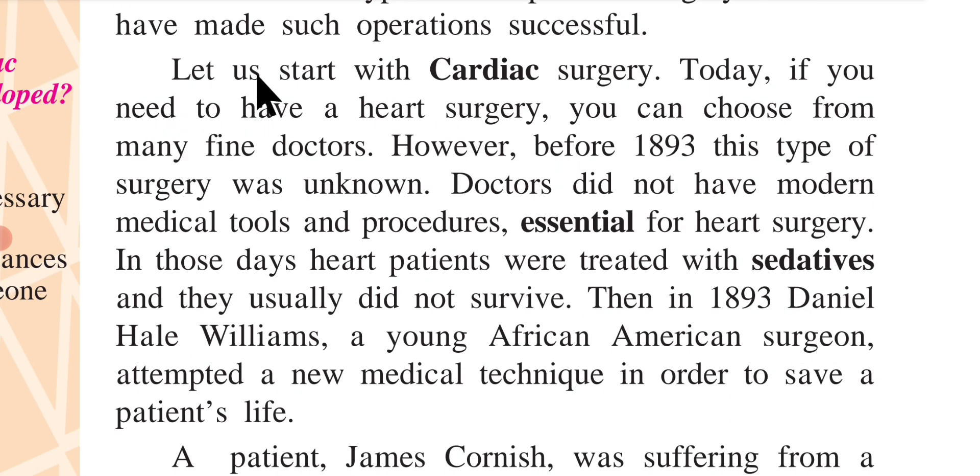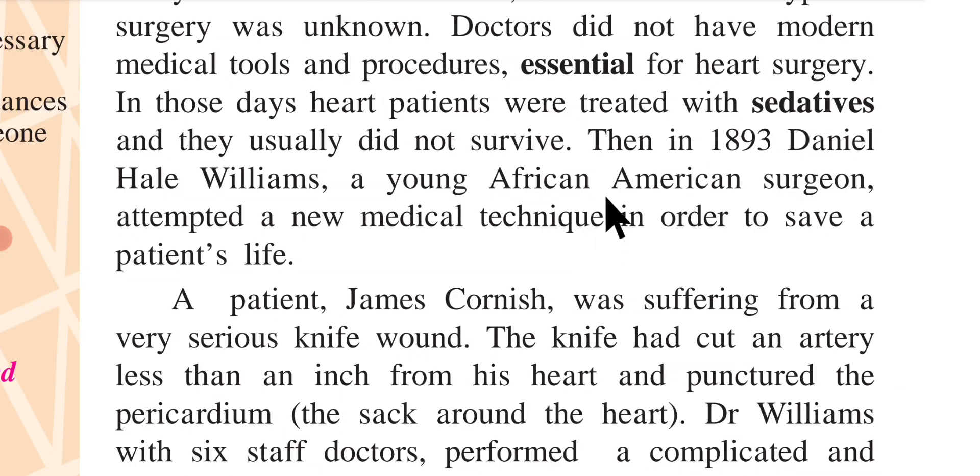Let us start with cardiac surgery. Today, if you need to have heart surgery, you can choose from many fine doctors. However, before 1893, this type of surgery was unknown. Doctors did not have modern medical tools and procedures essential for heart surgery. In those days, heart patients were treated with sedatives and they usually did not survive.